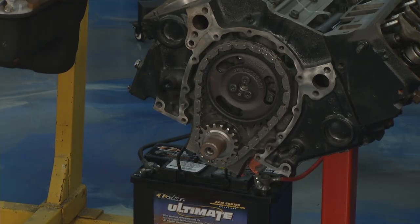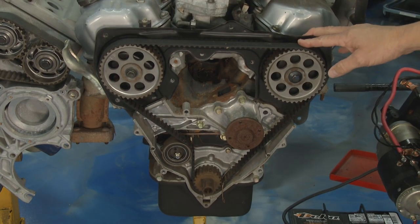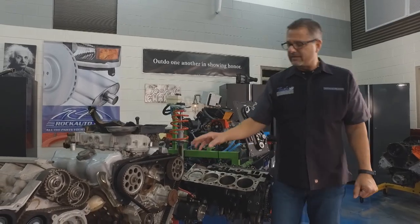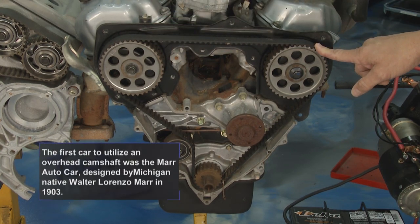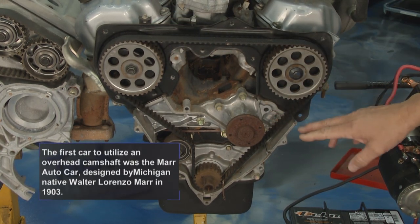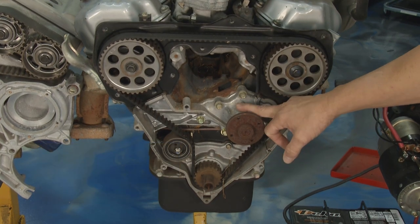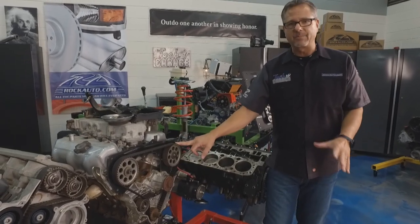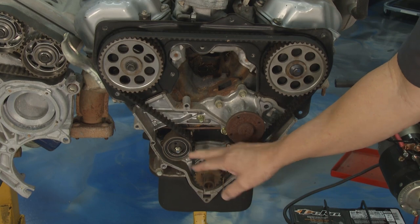Everything's happening at the right time. This is an actual overhead cam engine — the cam's over top. This is a single overhead cam, with a single camshaft on each top of the engine. This one's not driving the water pump, but the water pump's located in here — so if it's ever leaking, it's going to get on that belt, jump a tooth, and you're going to have problems. Here's the crankshaft and here's the tensioner.